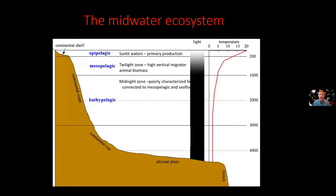In the bathypelagic, which begins at roughly about 1,000 meters, this is called the midnight zone. There isn't enough sunlight to see anymore, even for these amazing deep sea animals. It has a really poorly characterized fauna — we don't know very much about this zone at all.